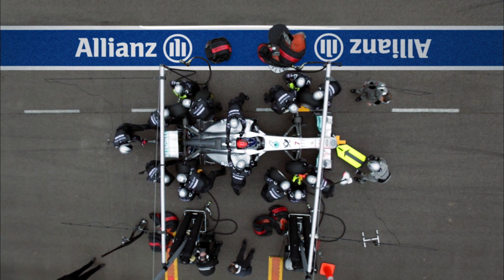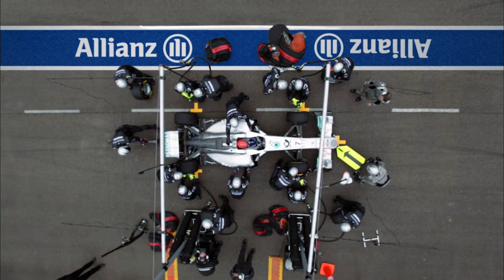Grand Prix Insights is presented by Allianz. Mercedes-Benz helped to develop the head and neck support system, which is now better known as HANS. It's still a relatively new device, as it got introduced in 2003.